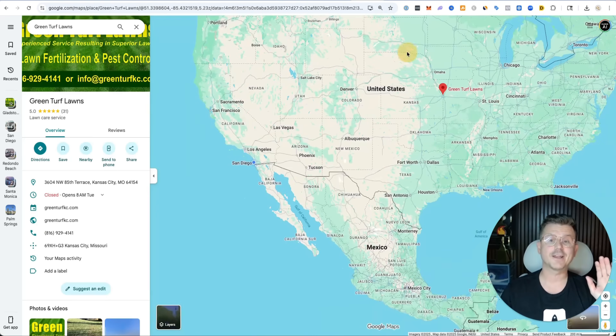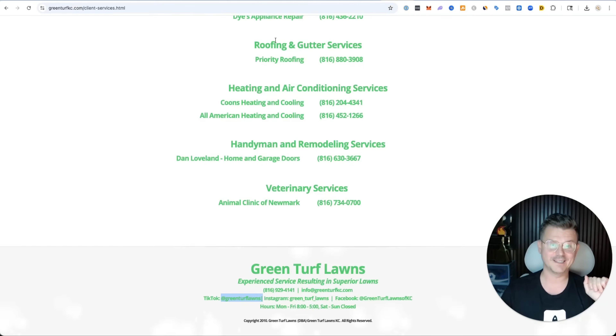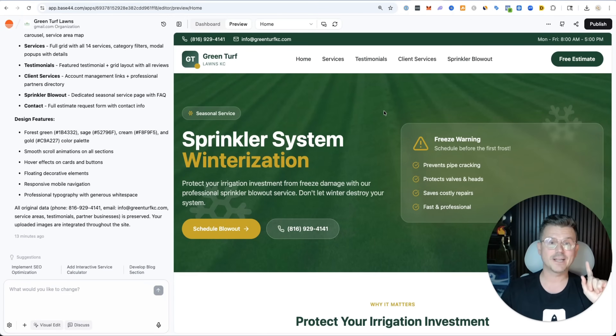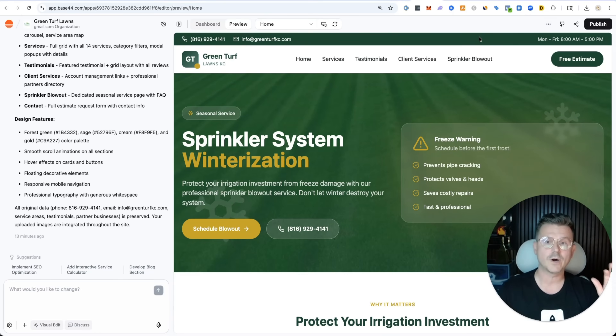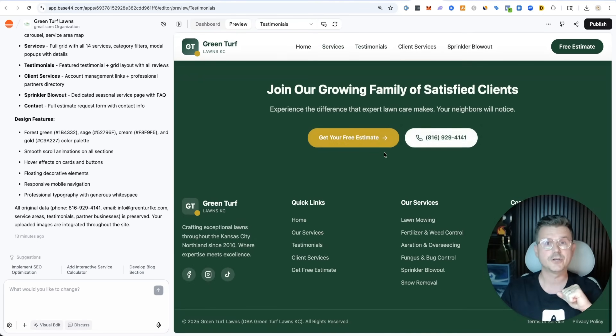I just went on Google and found a random local business called Green Turf Lawns and here's their website. I mean, talk about the 1990s. What I did is I actually rebuilt it from scratch and I'm going to send it to them now and try to sell it to them. This is the ultimate side hustle for anybody that wants to use AI to actually make money. This is the easiest way to do it.